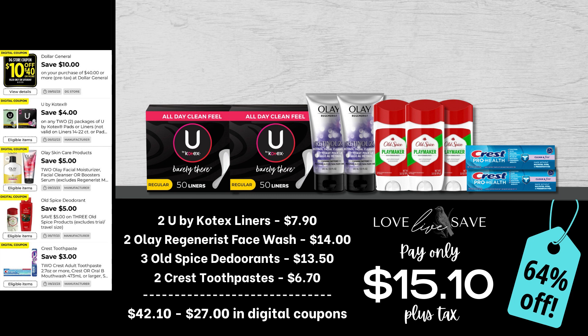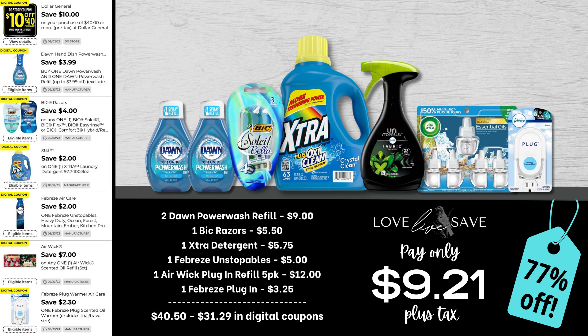For this first deal, grab two boxes of the 50-count U by Kotex liners, two of the Olay Regenerist face washes, three Old Spice deodorants, and two boxes of Crest toothpaste. After all coupons, our total out of pocket comes down to just $15.10 plus tax for a 64% off savings. That is $15 out of pocket for $42 worth of product. This is definitely one of my favorite deals this week, hands down.